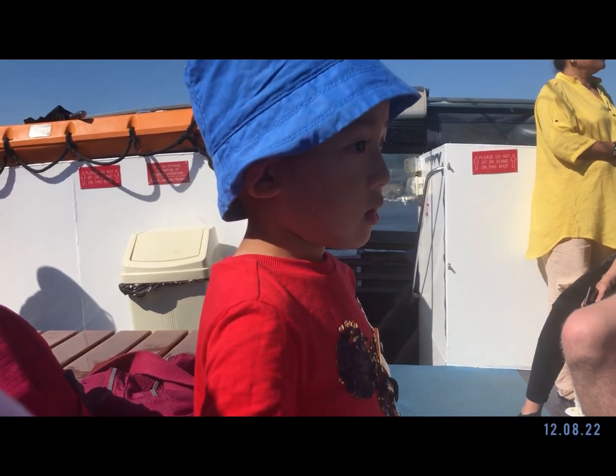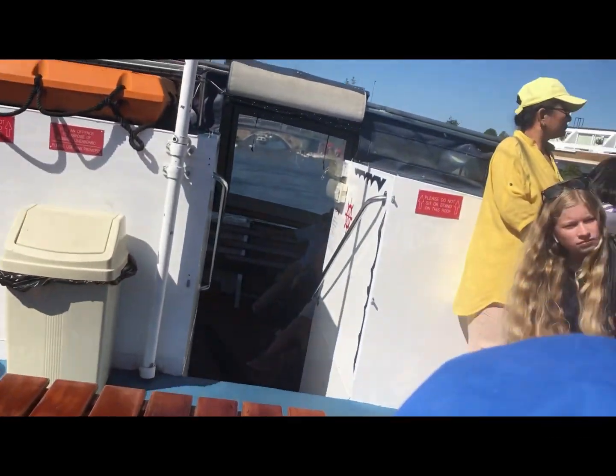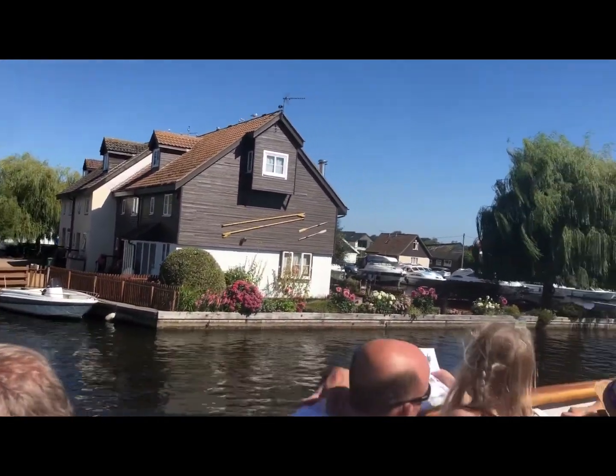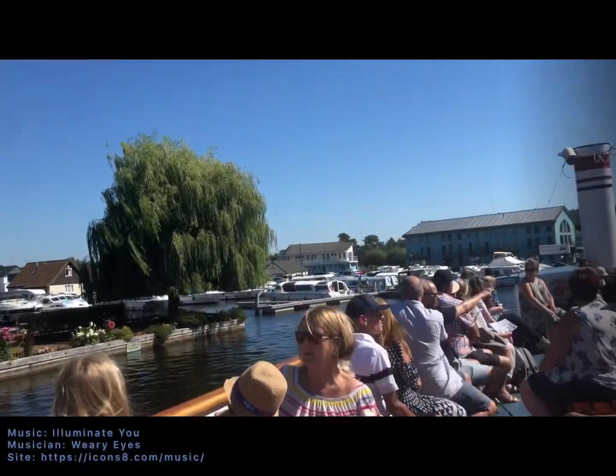Okay folks, so we've safely joined the River Bure, which we'll be following for the duration of our journey. We've just left one of the oldest boatyards on the Broads, which was founded in 1870, called Dropboards.